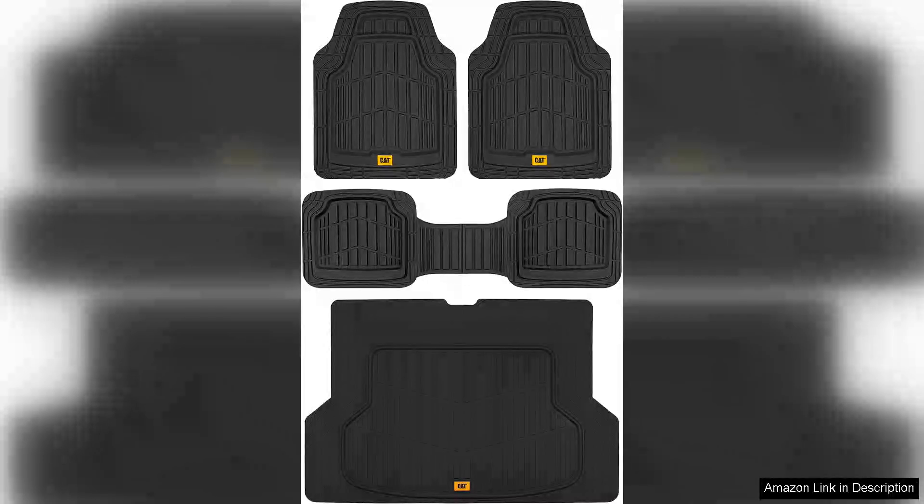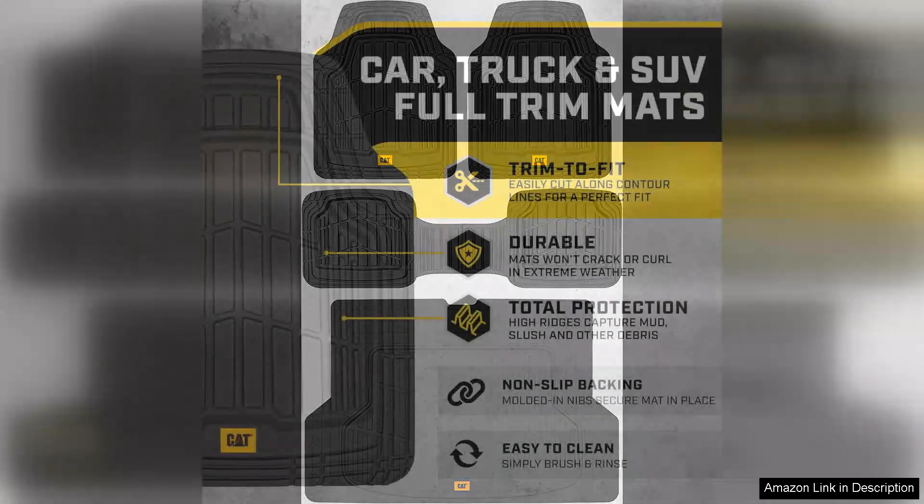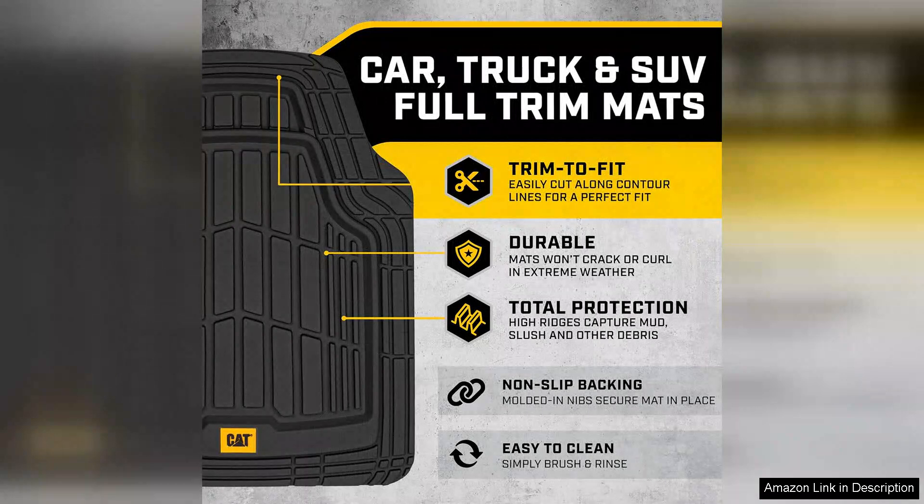If you're looking for durable and reliable protection for your vehicle's interior, the Catra Tried Heavy Duty Rubber Floor Mats and Cargo Trunk Liner are an excellent choice. Built to withstand the rigors of daily use, these mats are perfect for anyone who frequently transports pets, sports equipment, or just wants to keep their vehicle looking clean.